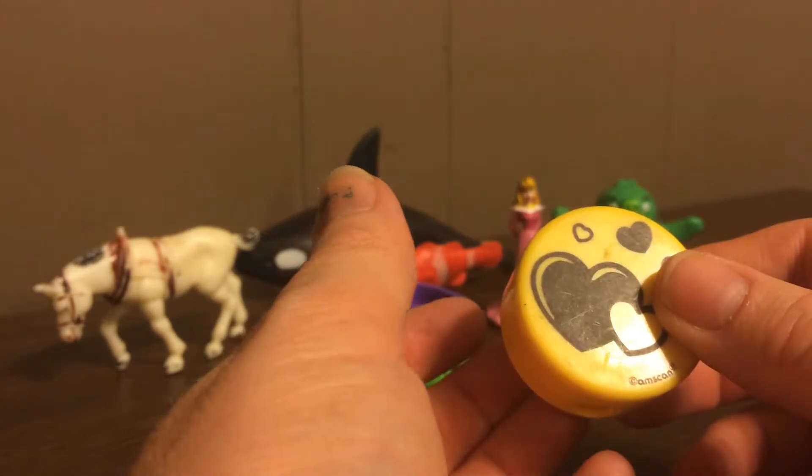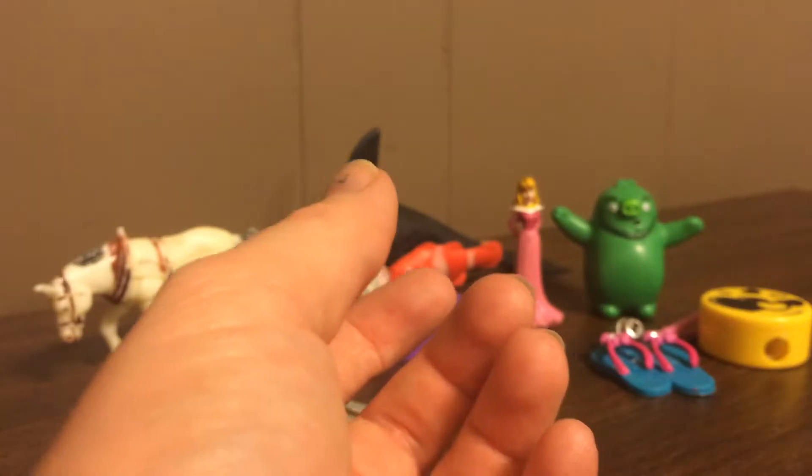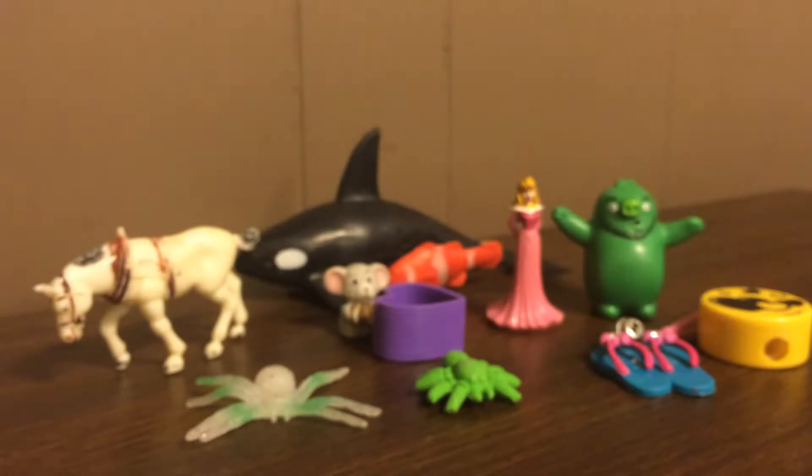I'll probably replace these and keep the one that I bought, because I do a lot of drawing with my wood burning stuff.